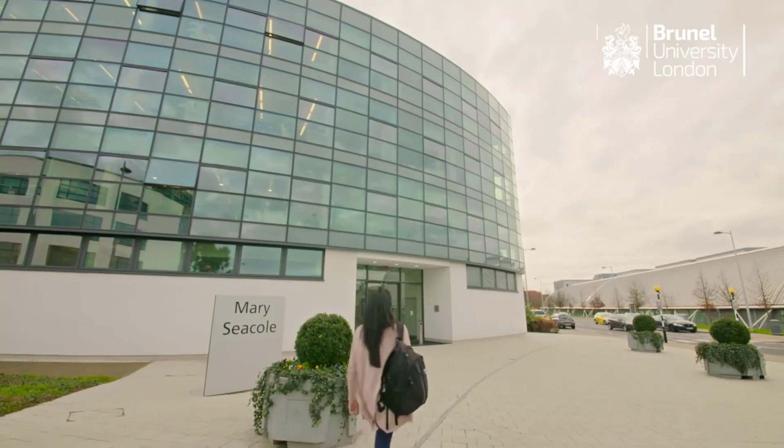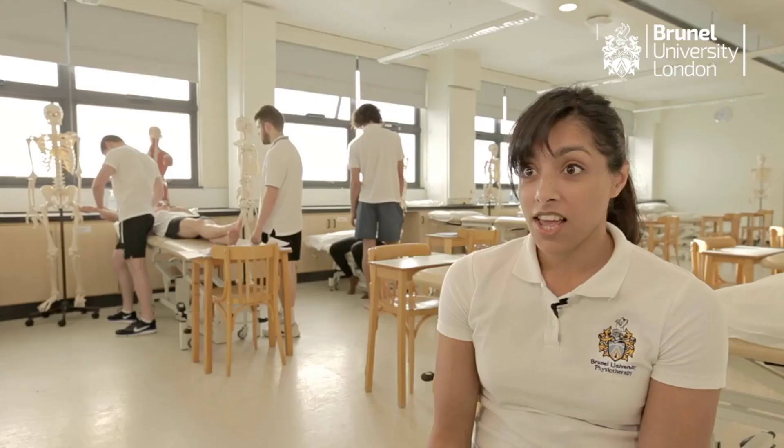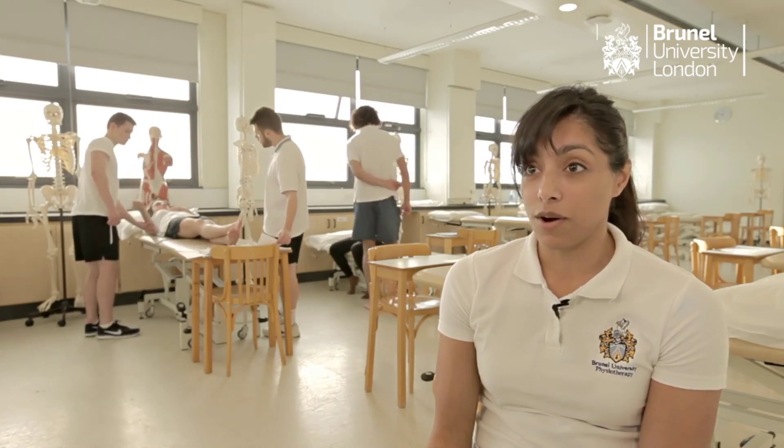At the moment, whilst I'm studying here at Brunel, I'm also a student physiotherapist for a girls' football team, part of the Football Association. It was an opportunity that was sent to me by the physiotherapy department here at Brunel.